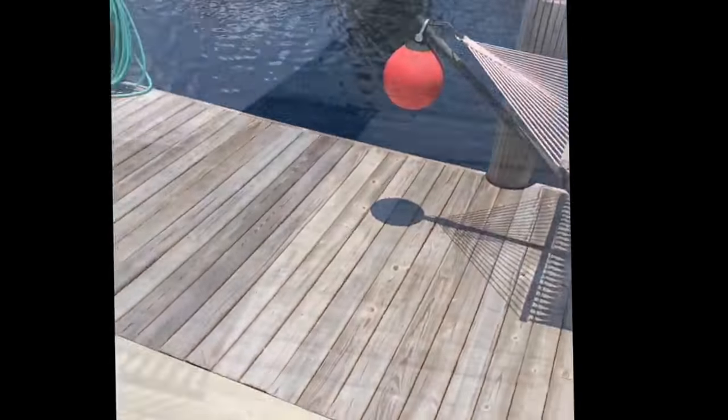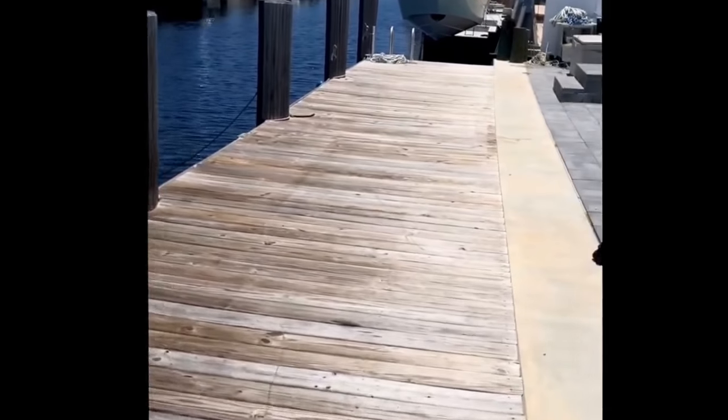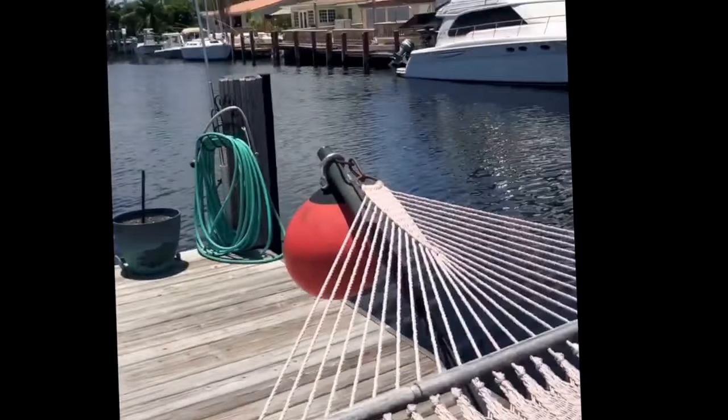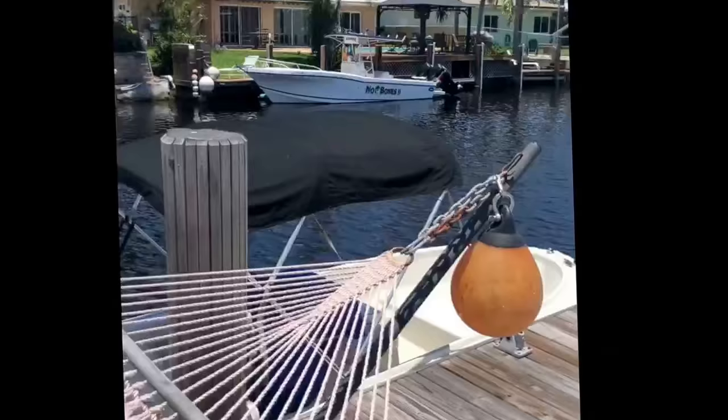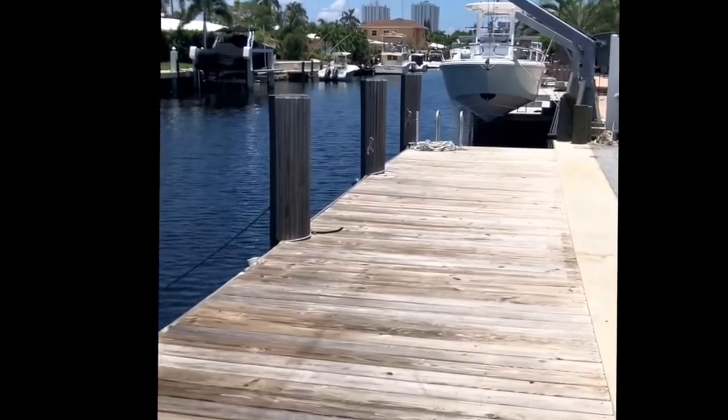Now let's go ahead and check out this new dock. Here we are walking on this new 73-foot dock. It's about eight feet wide, raised about 12 inches, so when high tide comes in there are no worries. We're also sitting on an 80-foot wide canal, so getting most boats in here is no problem.